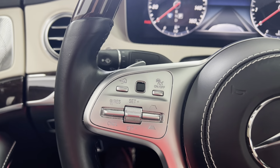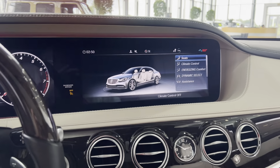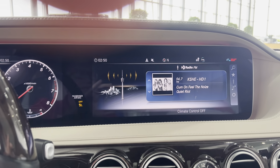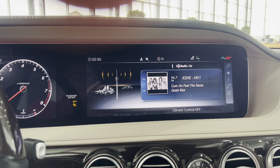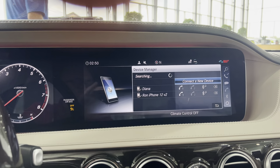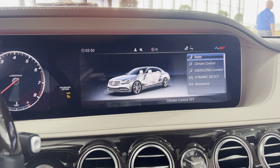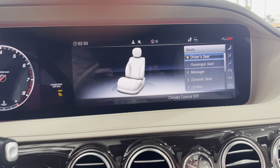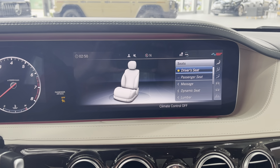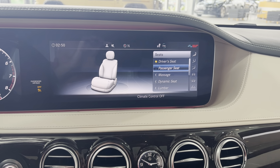There's over a year wait for the new S580, and this car is available now. Some of the new S-classes, because of supply chain disruption, aren't available with massaging dynamic seats — so this car features all of that.